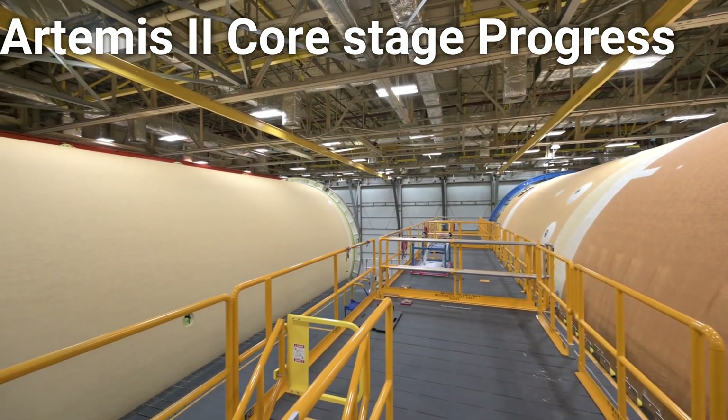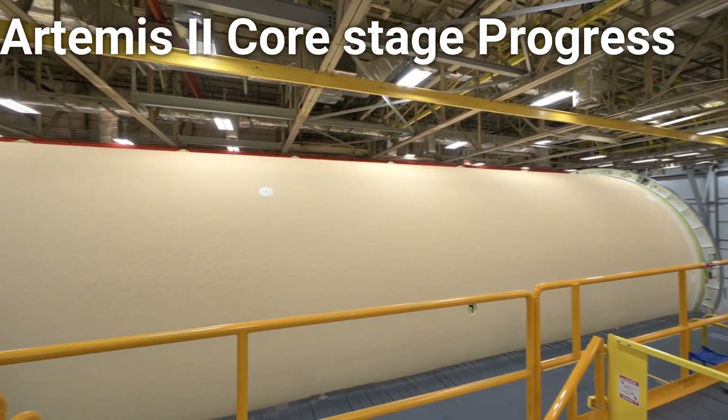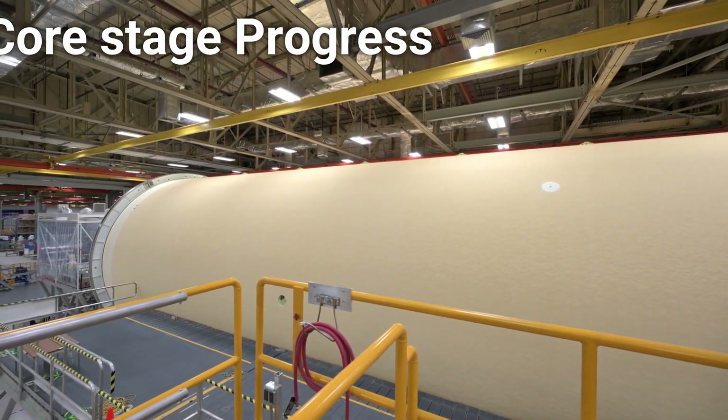Together, the forward join and liquid hydrogen tank will reach an incredible 194 feet in length. This core stage will help to propel four astronauts to the moon for the first time since Apollo 17 in 1972.